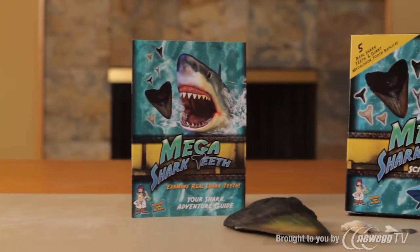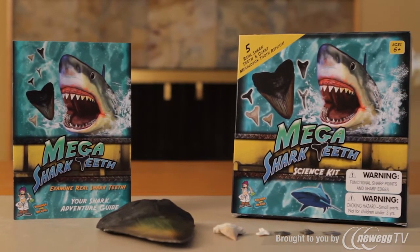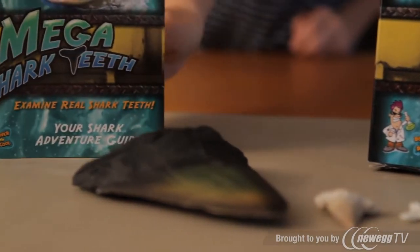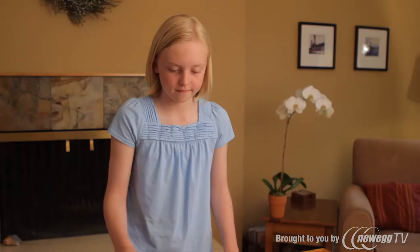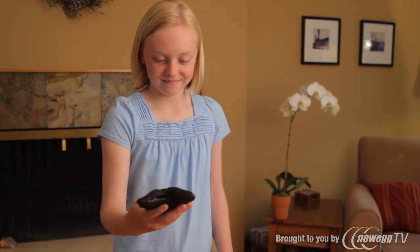The one-of-a-kind science kit includes five real shark teeth from a variety of shark species, including tiger shark, bull shark, lemon shark, sand tiger, snaggletooth shark, and more.